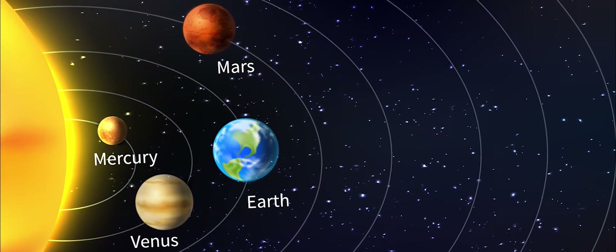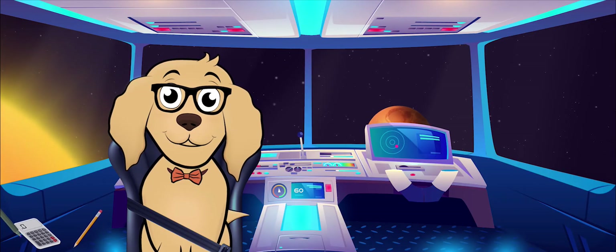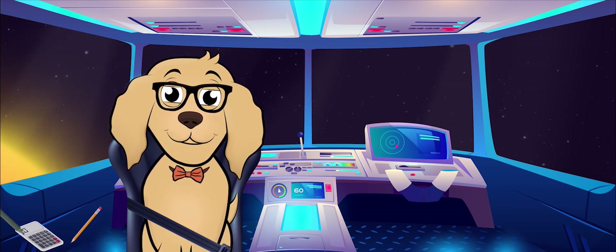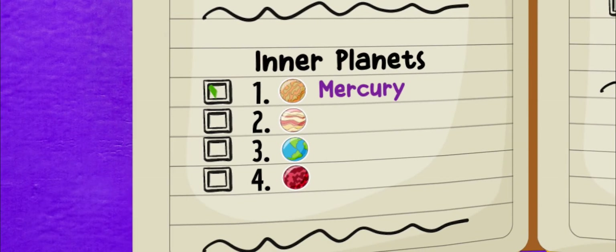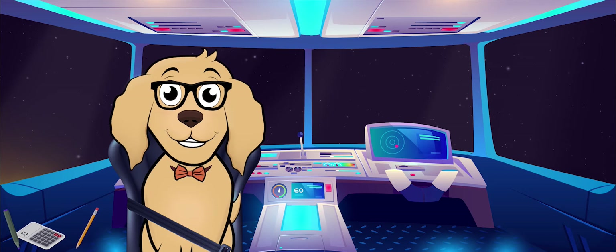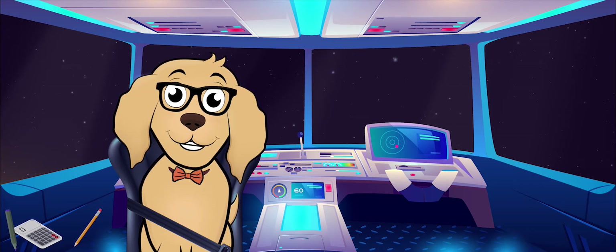We have found Mercury, Venus, Earth, and Mars — that's all four of the inner planets! Can we mark each inner planet box in the adventure log? That's right, we're making great progress!